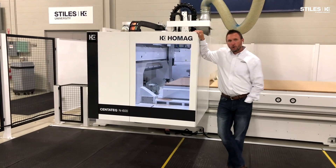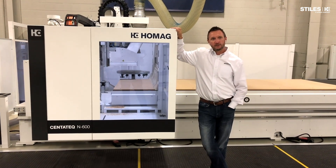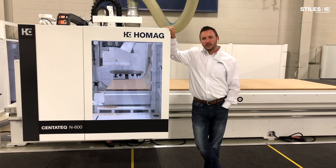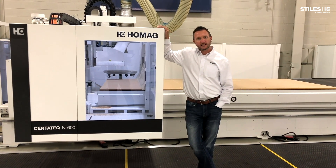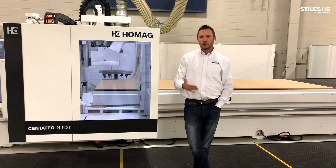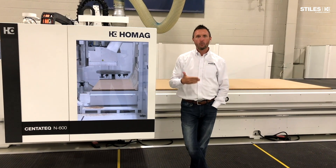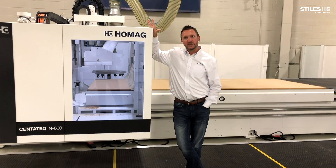The goal of what we're going to do here within this portion of the manufacturing solutions series is to focus on what's new with Homag and Style CNC — not only what's new, but also what's different and what benefit it means for you.